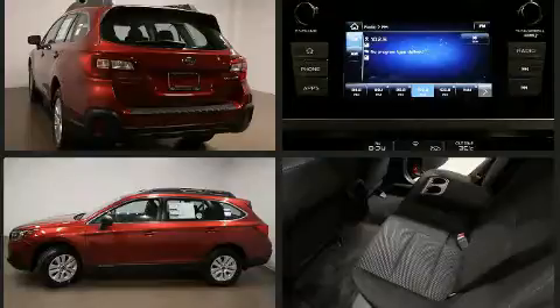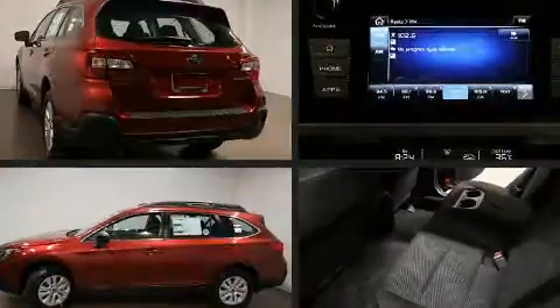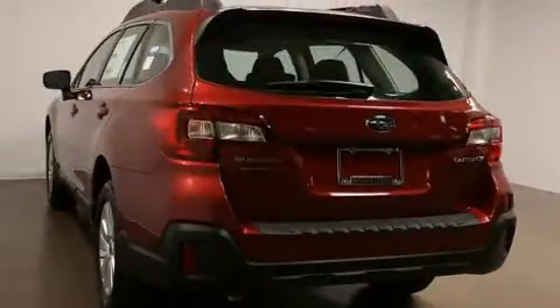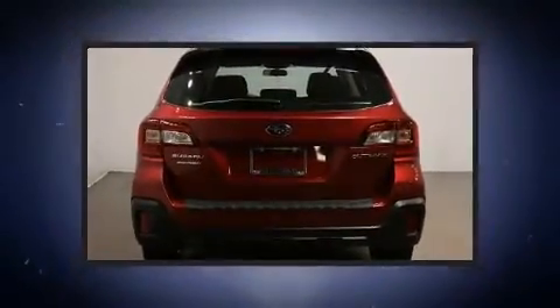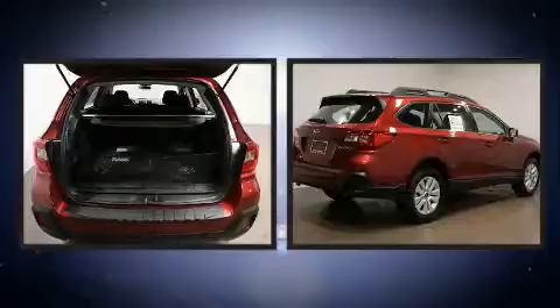Top features include power windows, adjustable headrests in all seating positions, a trip computer, fully automatic headlights, a roof rack, and one-touch window functionality.